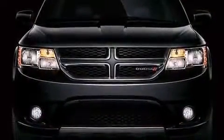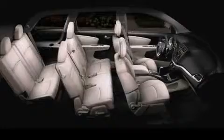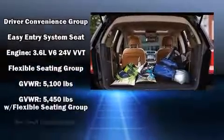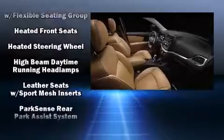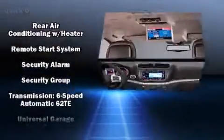Dodge ensures the safety and security of its passengers with equipment such as dual front-impact airbags with occupant-sensing airbag, head curtain airbags, traction control, brake assist, anti-whiplash front head restraints, a panic alarm, and four-wheel disc brakes with ABS. For added security, dynamic stability control supplements the drivetrain.